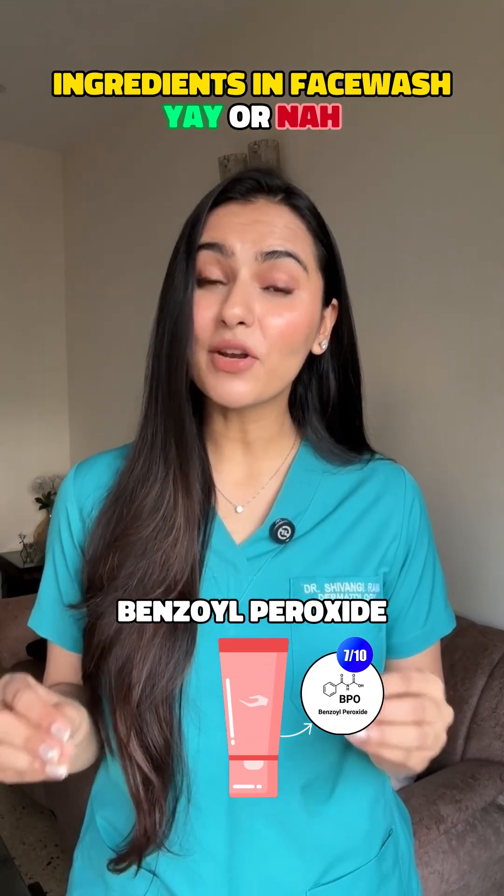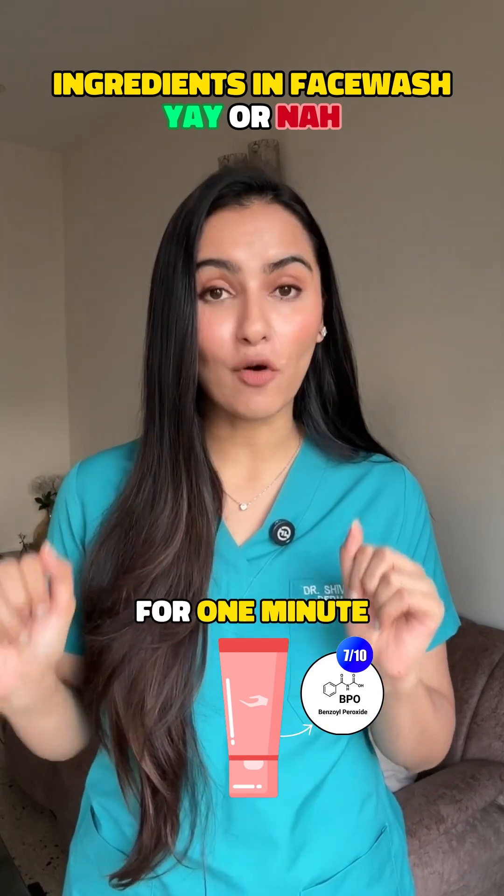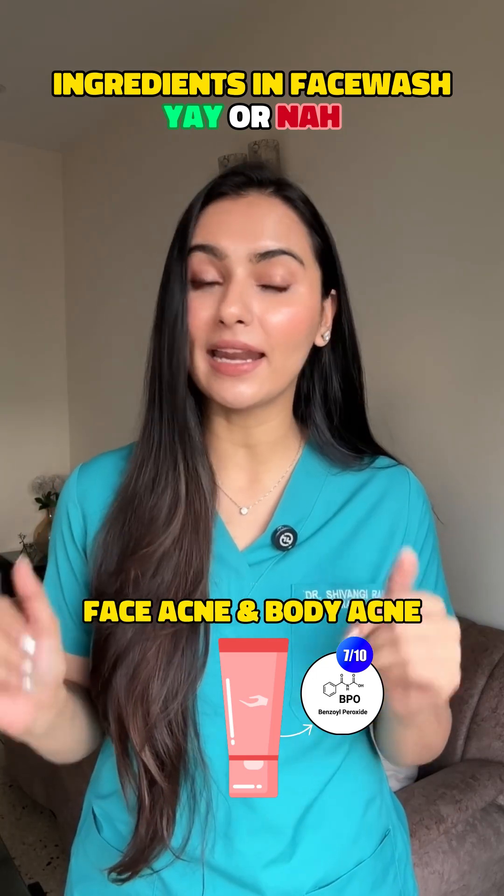Benzoyl peroxide. 7 on 10. It requires to be left on for at least 60 seconds. But if you can wait for one minute, this is great for face acne and body acne.